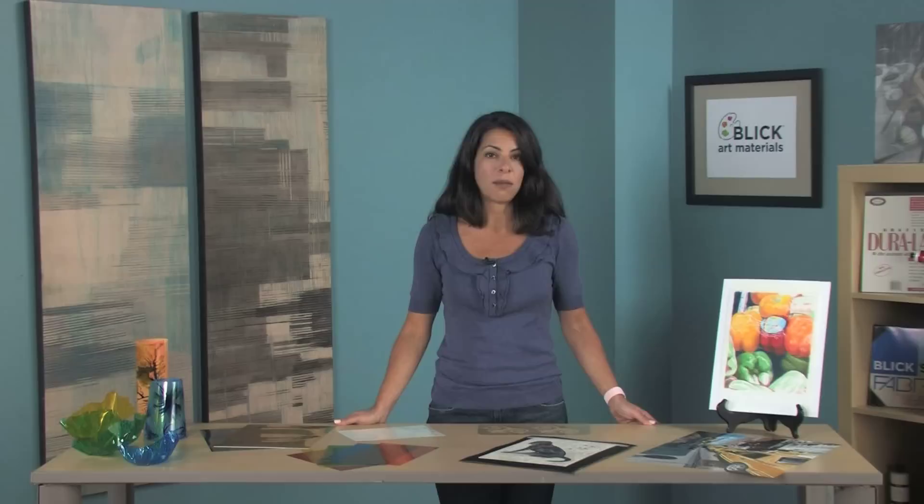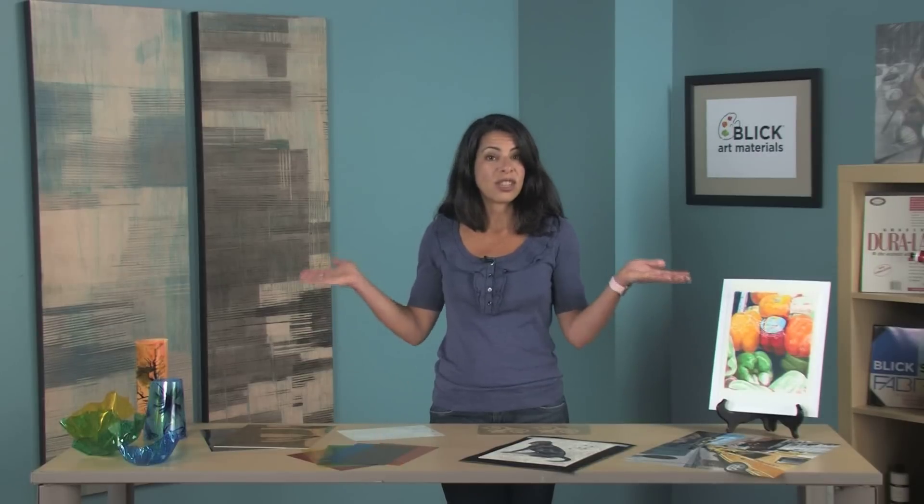Don't be limited by the traditional uses of plastic films. As you can see from the artwork around me, artists today are finding all sorts of new and creative ways to use Grafix plastic films.